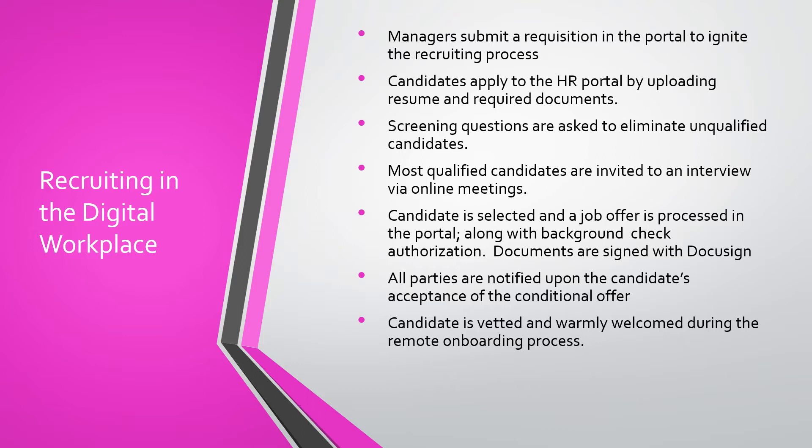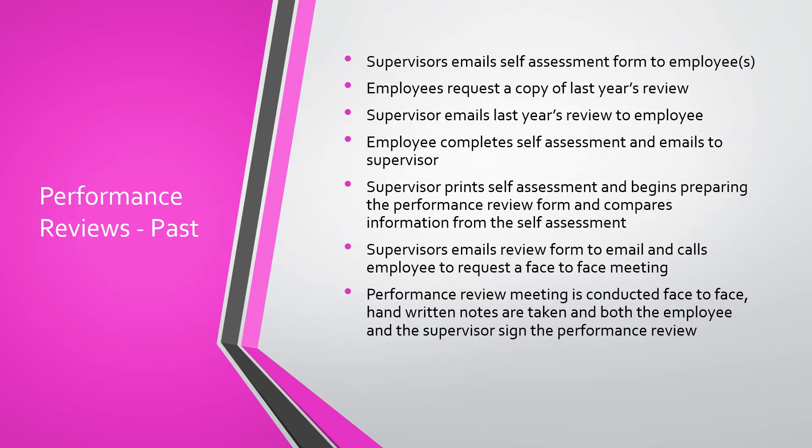Finally, the candidate is vetted and warmly welcomed during the remote onboarding process. Another example of how we've done things in the past are performance reviews.